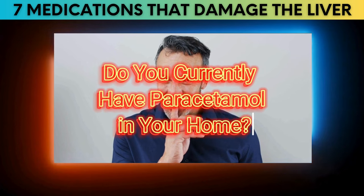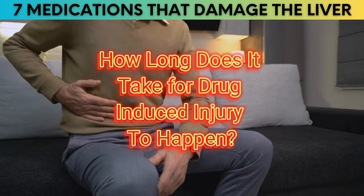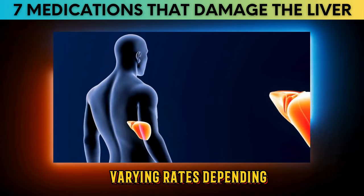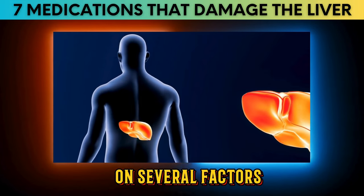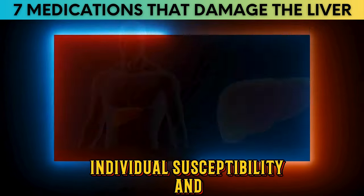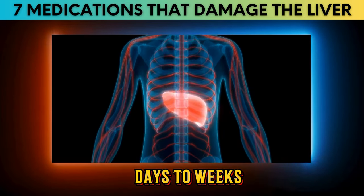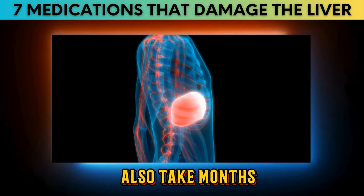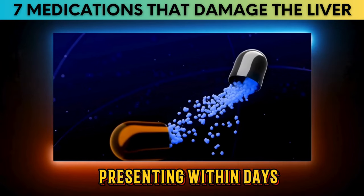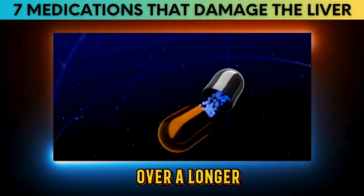Now, how long does it take for drug-induced liver injury to happen? Research shows that DILI can occur at varying rates depending on the specific drug involved, the dosage, individual susceptibility, and underlying liver health. Generally, DILI can manifest anywhere from days to weeks after starting a medication, but it can also take months to years to develop. Some drugs cause acute liver injury within days to weeks of exposure, while others may lead to chronic liver damage over a longer period.